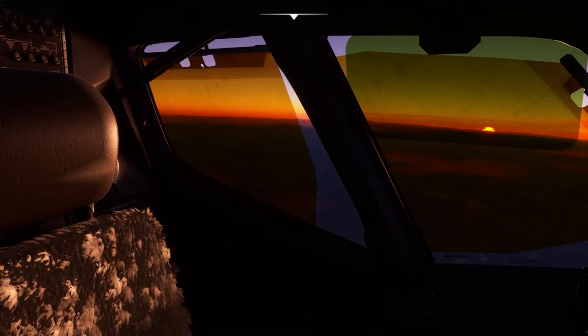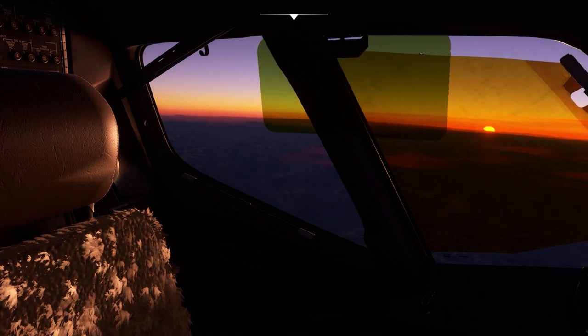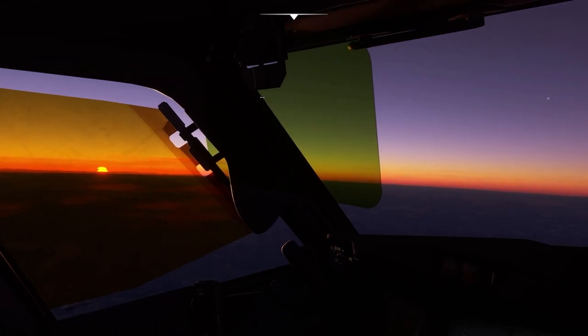Regarding the release price, there are none set yet. However, the 737-700 went for $69.99 and the 737-600 went for $34.99. I wouldn't expect this to go for $35, as this is the biggest package of the three.